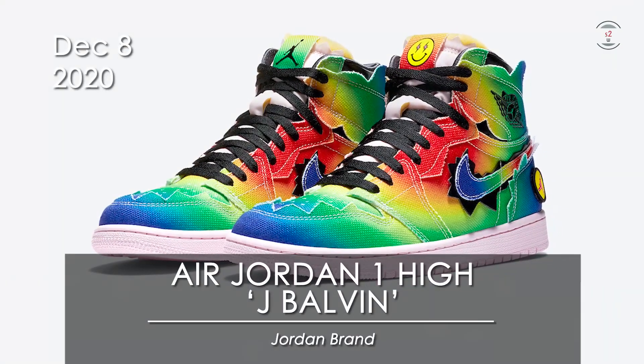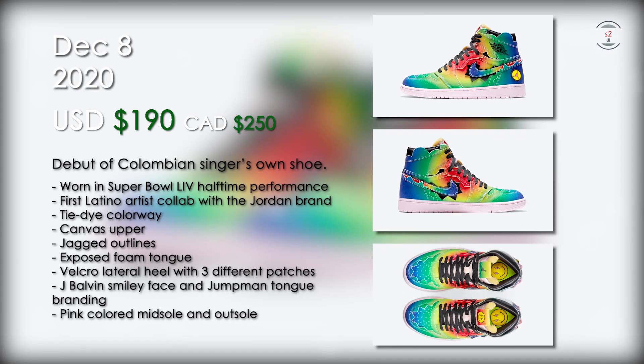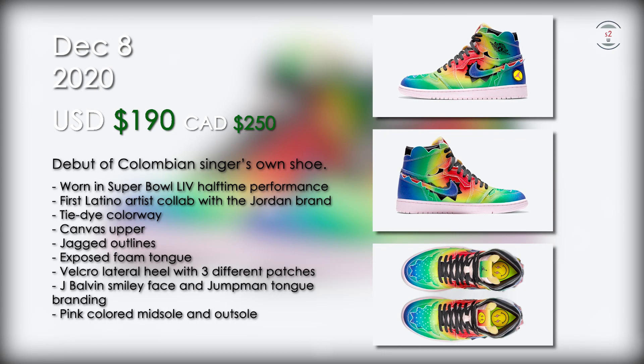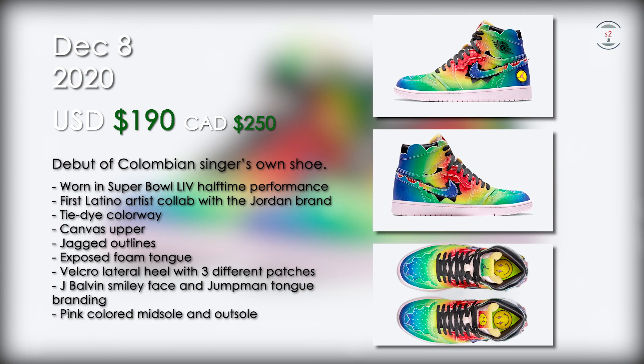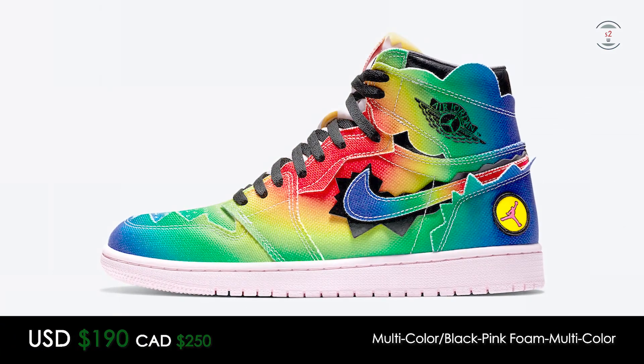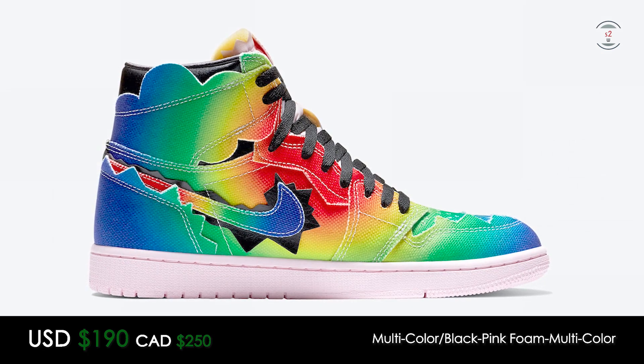On the 8th, the Air Jordan 1 High J Balvin is releasing for a retail price of $190 US. This sneaker is a collaboration between the Jordan brand and Colombian singer J Balvin, who has now become the first Latino artist to do a collab with the brand. This sneaker was first seen when the artist himself wore it during his Super Bowl performance with Shakira and JLo earlier this year.